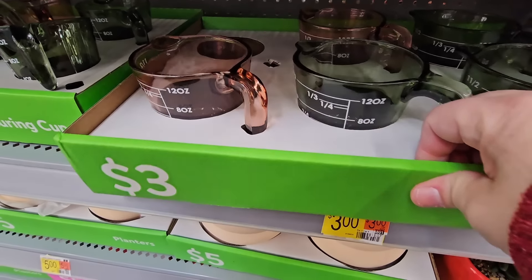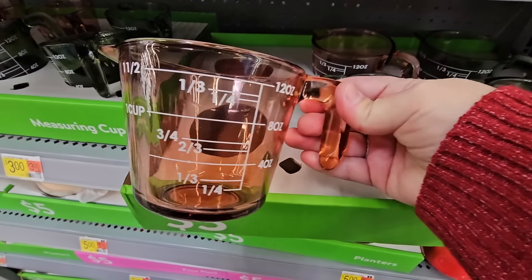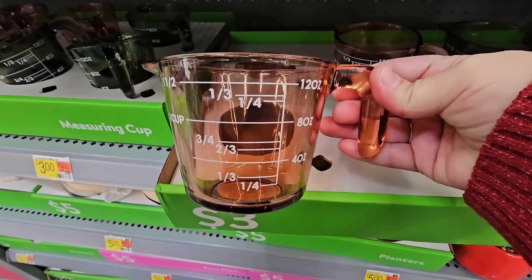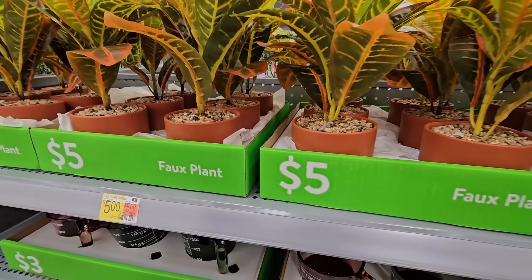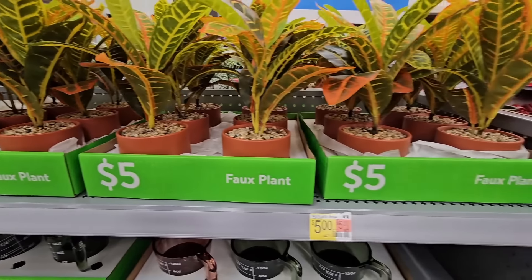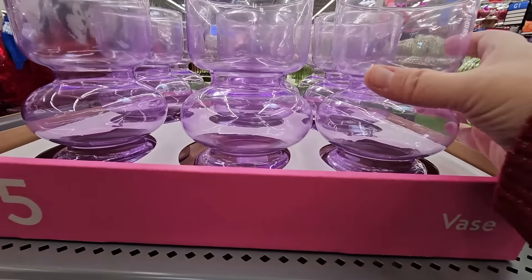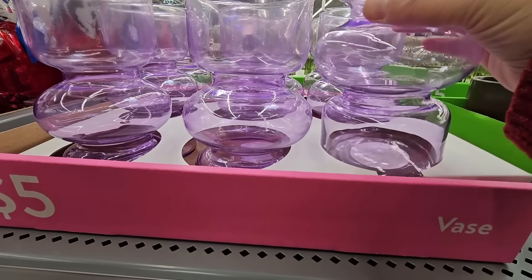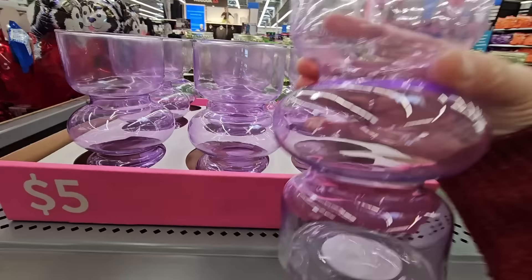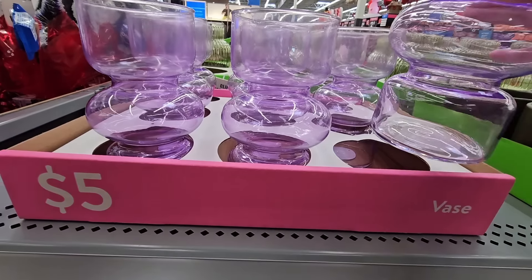For $3, the measuring cups — oh these are glass as well. I like that the print is really large. And the faux plants, more of those, I like those. And the vase — oh this is pretty, it's purple. I love purple. I like the shape of it. This is actually really fun and for only $5 — not a bad price at all, good size.